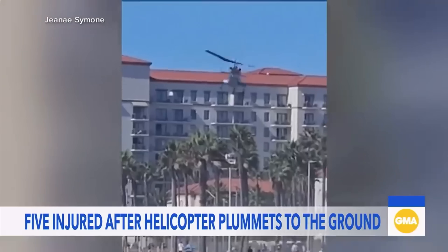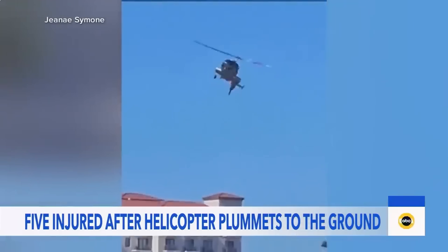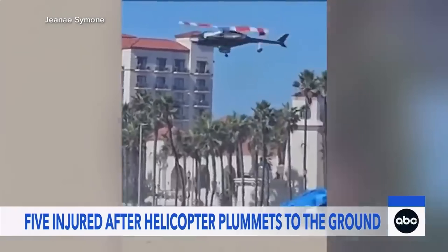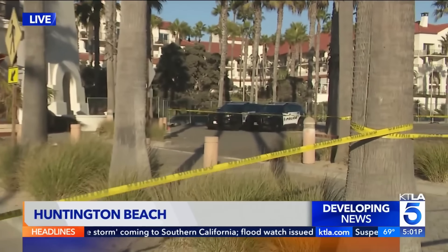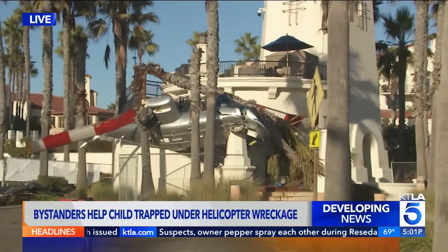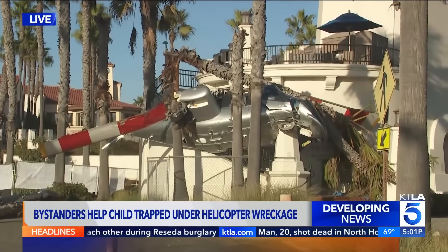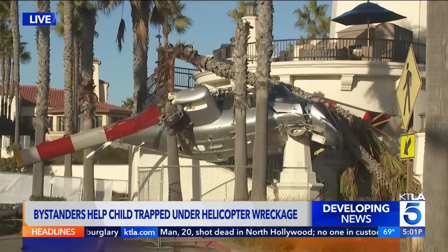This morning, an urgent investigation is underway after a helicopter crashed along a busy beach in Southern California, leaving five people hospitalized. It's more than 24 hours after the helicopter crashed in Huntington Beach. Questions remain about what exactly went wrong. Police cars are guarding the site of the crash, and the chopper is just beyond, wedged between some palm trees and that pedestrian bridge — exactly where it crashed yesterday.